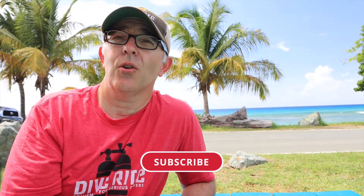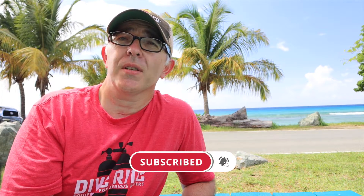Everything Scuba is a YouTube channel dedicated to everything scuba. If you're a diver and you want to be a better diver, want to learn about cool places to come diving, or if you've never been diving and want to learn how to dive, this is the channel to visit. Click the subscribe button and ring the notification bell — don't miss out on upcoming episodes.